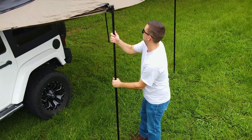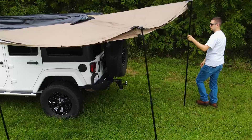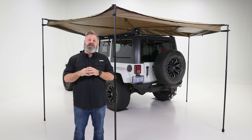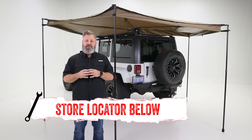This awning is available in a left or right sweeping orientation for maximum adaptability, and Rhino Rack offers multiple accessories for even more protection and comfort. If you're interested in the Rhino Rack Batwing Compact Awning or need help with installation, check out the store locator on the screen or in the description.